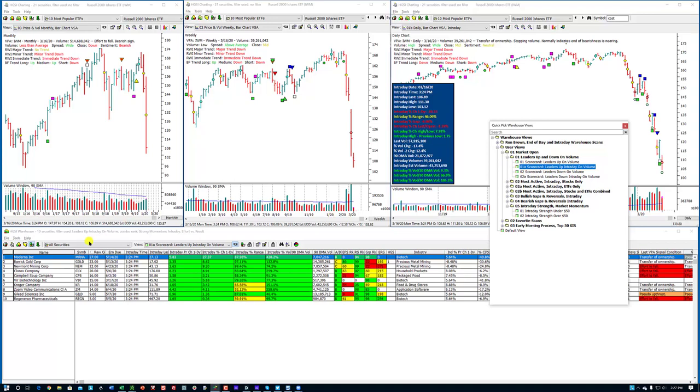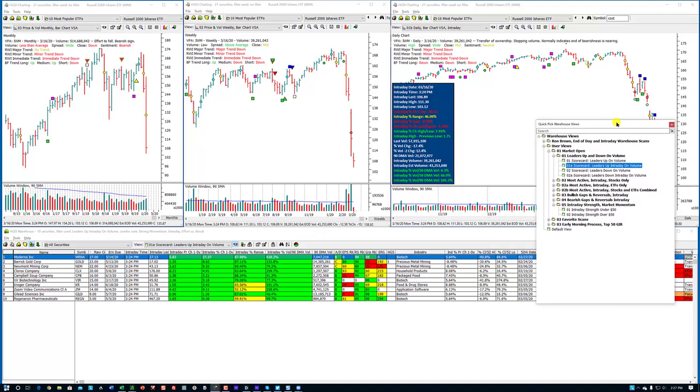Let's go to number one here and I'm in all securities. It's a dangerous market, Ben. He says he got stopped out. That looked good last week. Leaders up intraday on volume. And there are only ten securities in here.